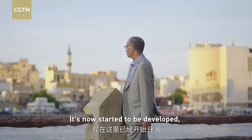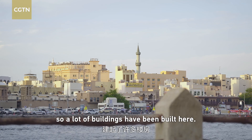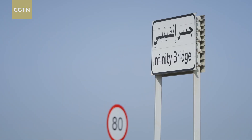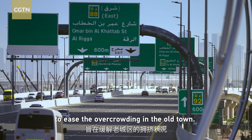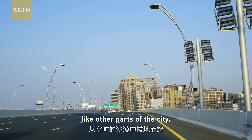This area is starting to be developed, with a lot of new buildings already built. A new corridor is planned for this area: the Shandaga Corridor. This new six-lane road was designed to ease the overcrowding in the old town.